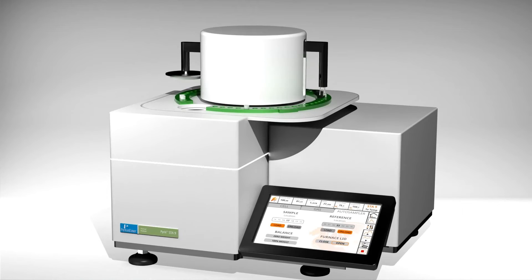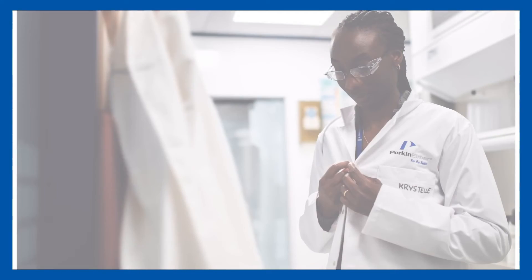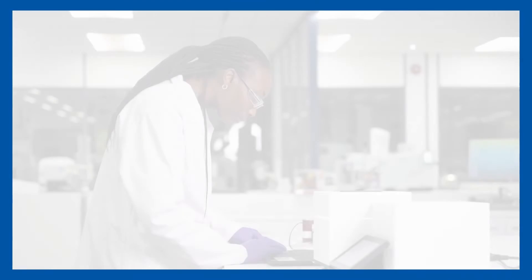The automation is obviously the auto-sampler. It usually has 48 positions, so you can place 48 samples at 5pm on Friday, and come Monday you'd have your 48 sets of data.